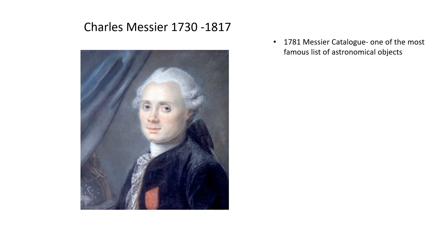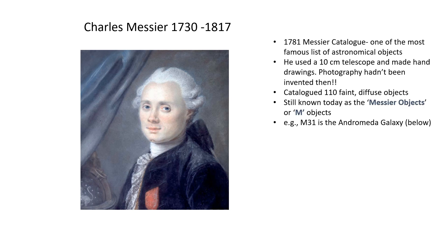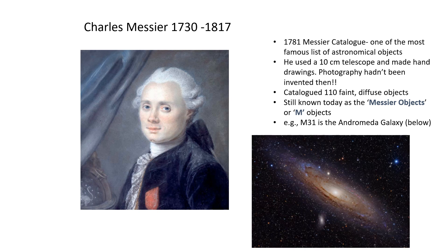The LSST follows a long tradition of sky surveys, dating back to the 1780s when Charles Messier catalogued 110 faint objects using a small four-inch telescope in Paris — an instrument most amateur astronomers would surpass today. Other notable sky surveys include the Palomar Sky Survey done in the early 1950s, and the Sloan Survey started about ten years ago.